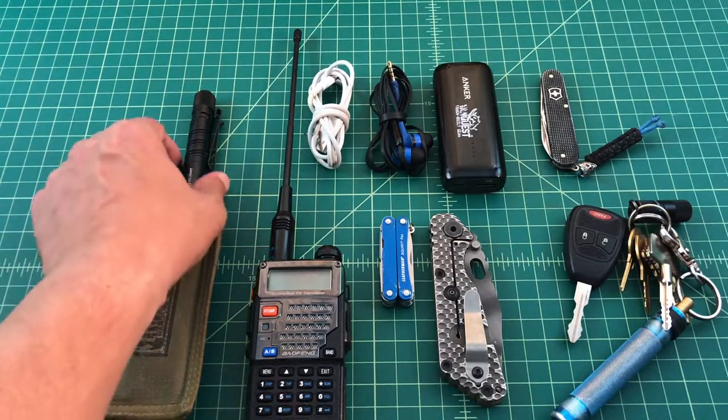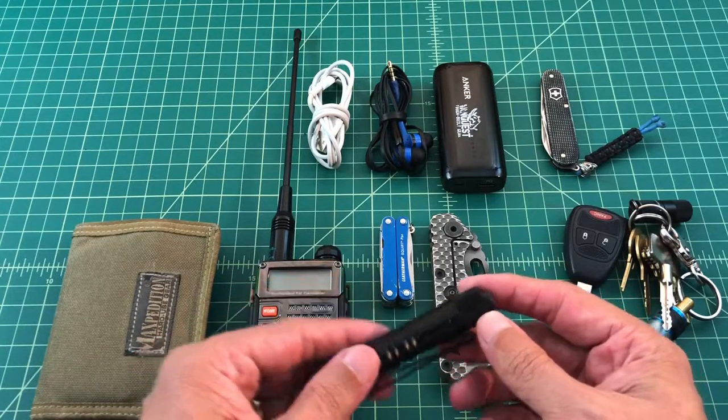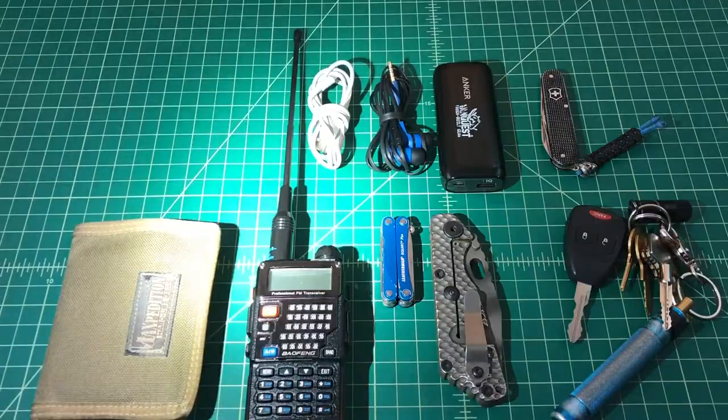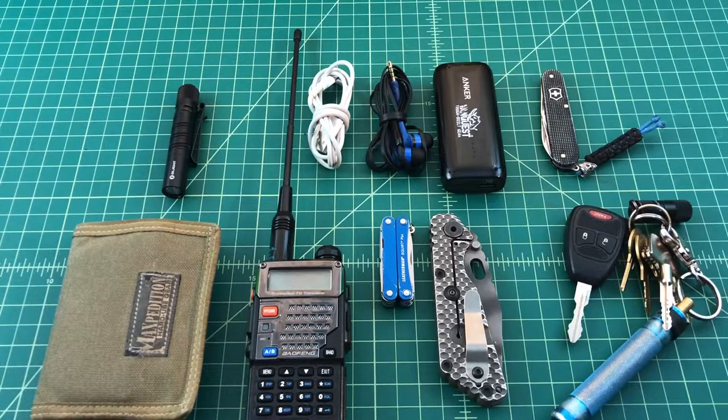The second thing I wanted to talk about was this Olight flashlight, which was sent to me by Olight in exchange for doing a video review. It's a great flashlight — it works off a AAA battery, it's small, it's lightweight. In the summertime when you're wearing shorts and pocket space is limited, I want to make my EDC more minimized and lightweight, and this flashlight fits really well in that strategy.